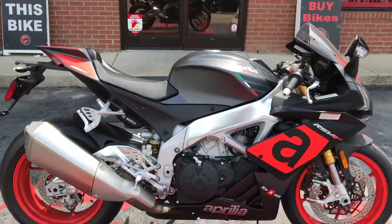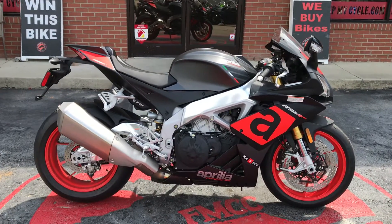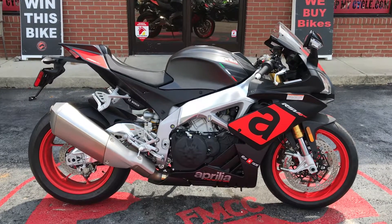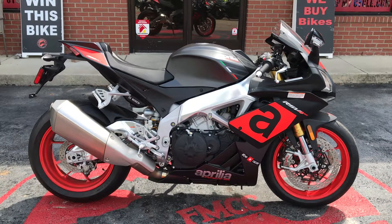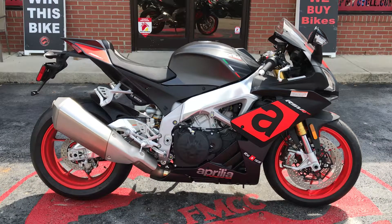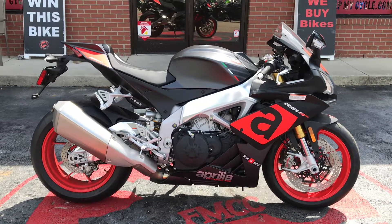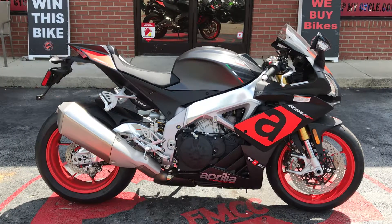So if you're looking for a really low mileage used Aprilia, this is it right here. Come on down and see us, take it for a test ride. You can visit our website at www.flipmycycle.com for financing, pictures, close-up pictures, and more information. You can also get pre-approved for financing on our website.